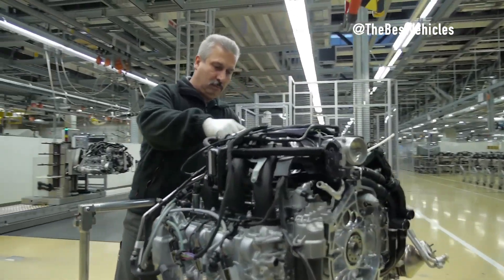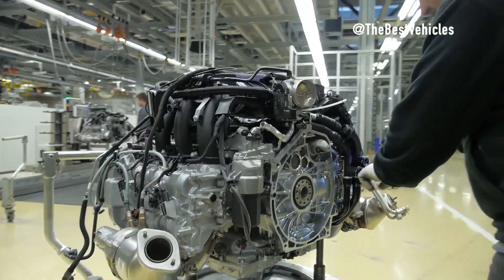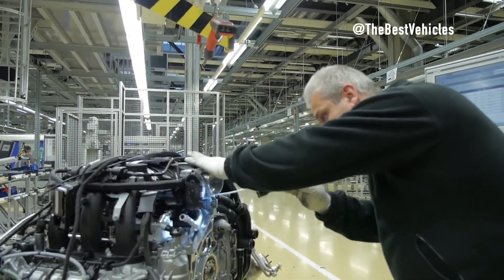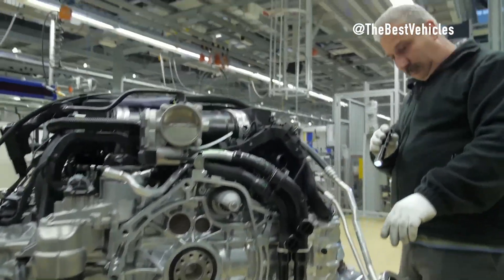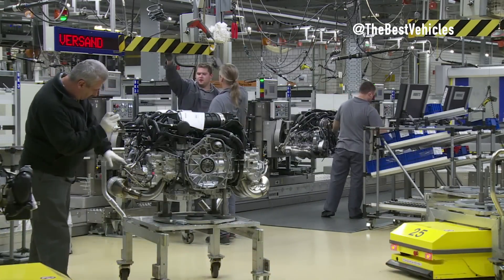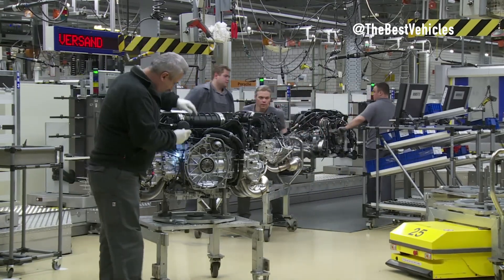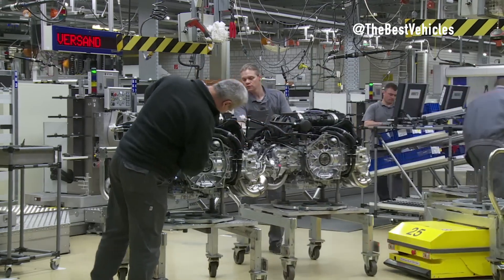A timing belt or chain, meticulously aligned, serves as the conductor — perfectly synchronizing the engine's rhythm. When the engine is nearly complete, technicians carefully pour high-performance oil into the engine, ensuring proper lubrication of all moving parts. The final check, like the climax of a piece of music, ensures that every part is in place and working perfectly.